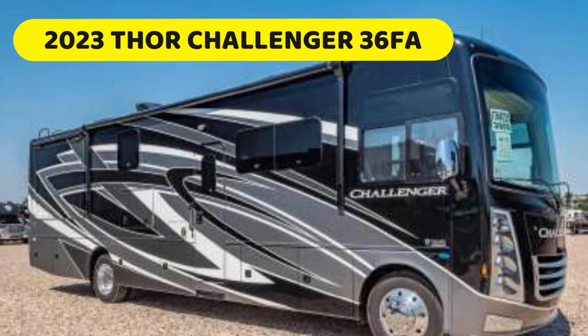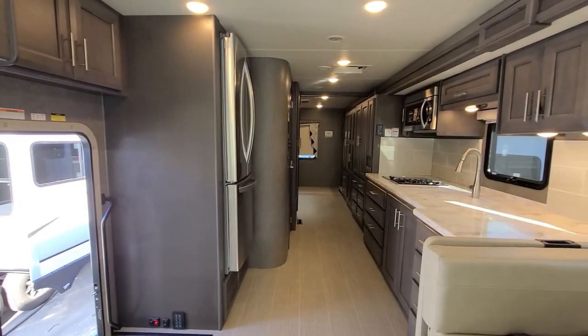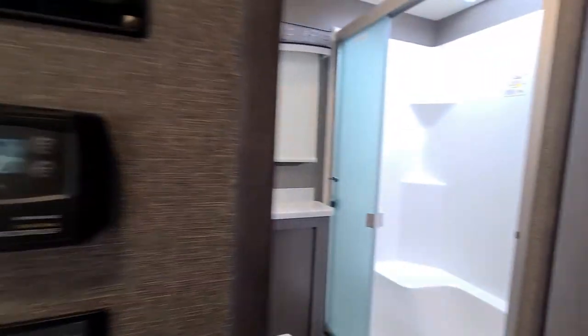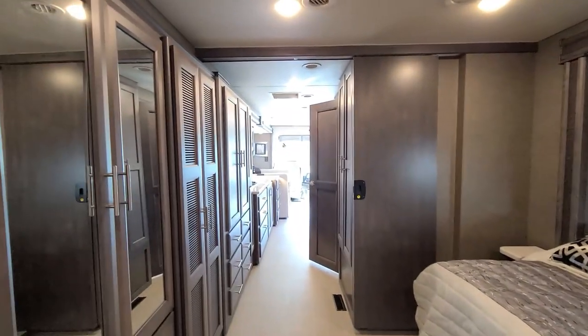Let's talk about the 2023 Thor Challenger 36FA. The gentleman who hired us is also an NRVIA RV inspector and he knows Pierre. He said, 'If anybody can do the job, it's you.' He didn't even want to inspect his own unit — he wanted Pierre to inspect it. Smart man. He knew that Pierre is way more thorough than he is. It's not about the inspector; it's about the unit.